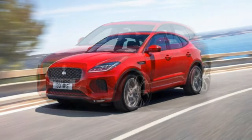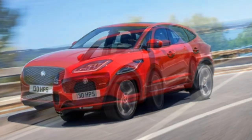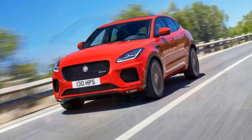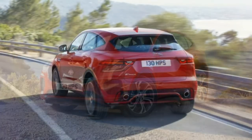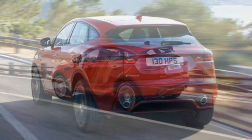Driving: The Jaguar E-Pace R-Dynamic impresses with speedy performance from its turbocharged 296-horsepower 4-cylinder. Paired with a responsive, quick-shifting 9-speed transmission and accurate steering, the R-Dynamic delivers on its promise of a rewarding driving experience.